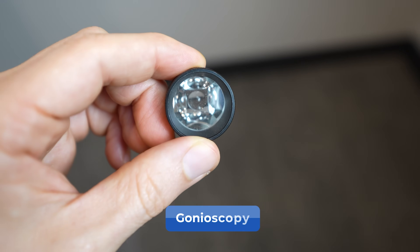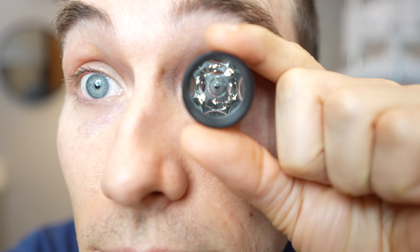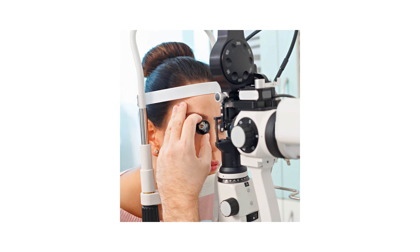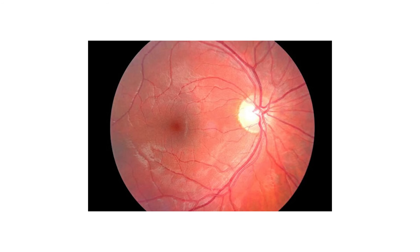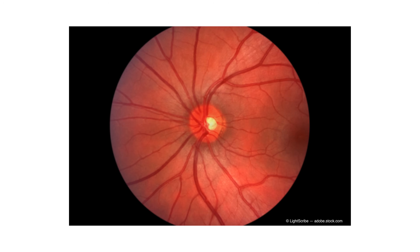Another test is called gonioscopy, where your doctor places a specialized contact lens with mirrors on the surface of the eye. This allows the doctor to look at the drainage angle inside the eye to determine how open or closed it may be. This test is done not only to determine what type of glaucoma someone may have, but also to determine if they are a good candidate for some forms of treatment.